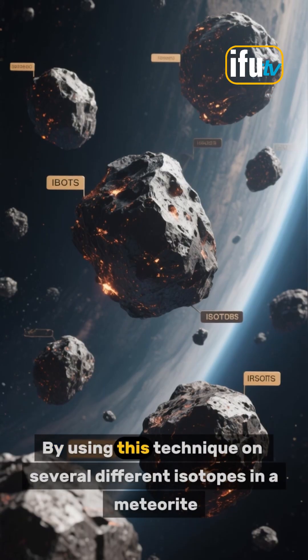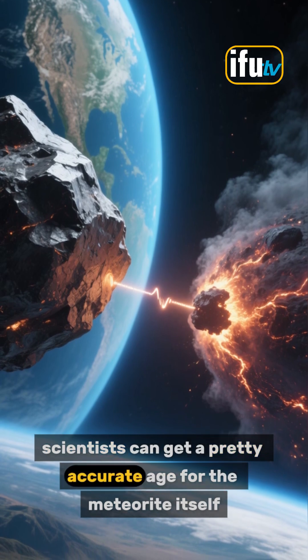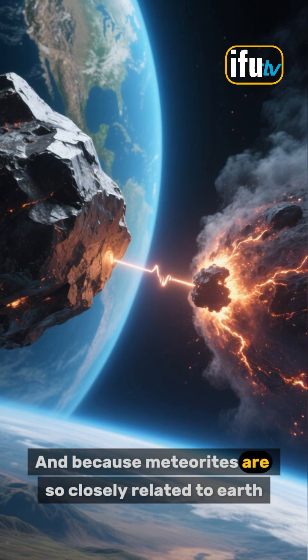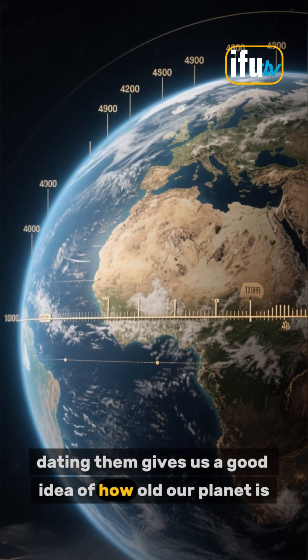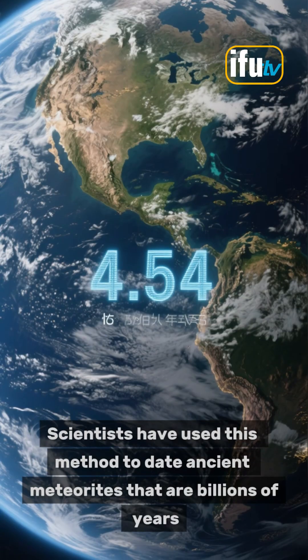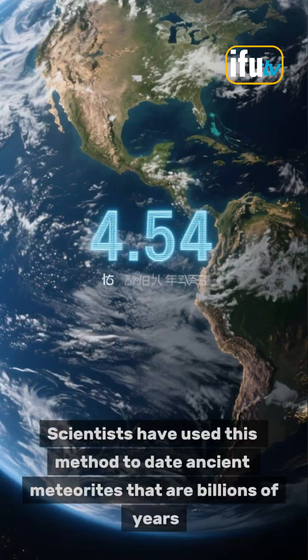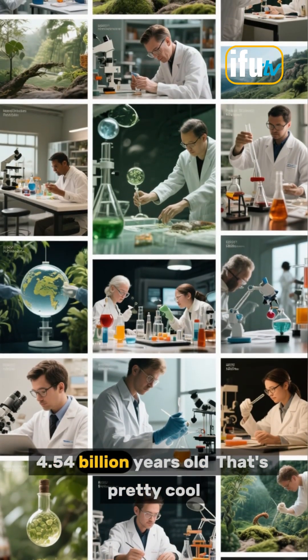By using this technique on several different isotopes in a meteorite, scientists can get a pretty accurate age for the meteorite itself. And because meteorites are so closely related to Earth, dating them gives us a good idea of how old our planet is. Scientists have used this method to date ancient meteorites that are billions of years old, and have found that the Earth is about 4.54 billion years old.